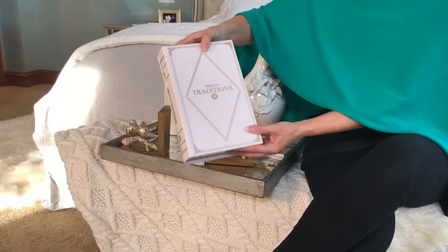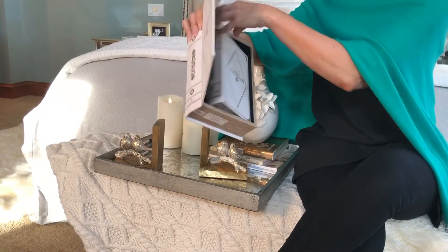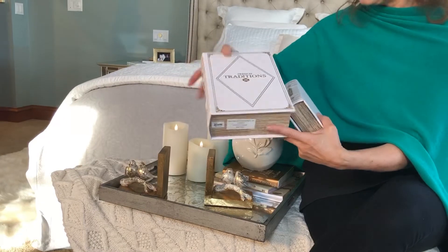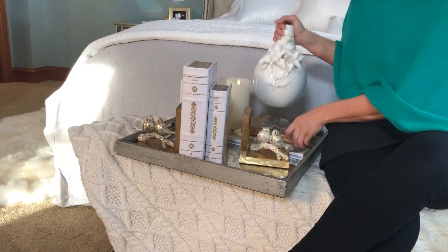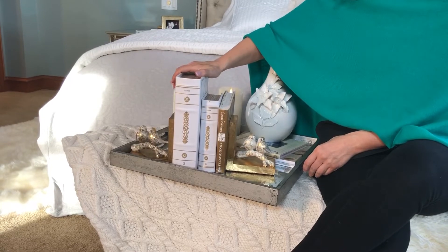When you look at the front of the book, it says 'French Traditions.' You open it up and it's empty, so you could put the other one in here if you're storing it. You can put the remotes in here, or use it for your keys when you come in the door. You can mix these with your other books in your bookcase if you want a good place to hide things.